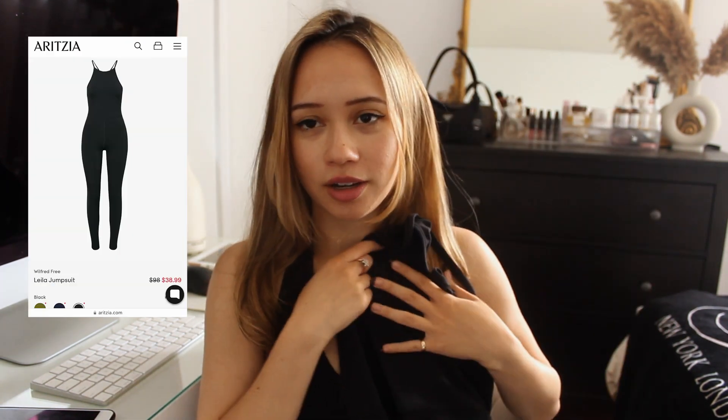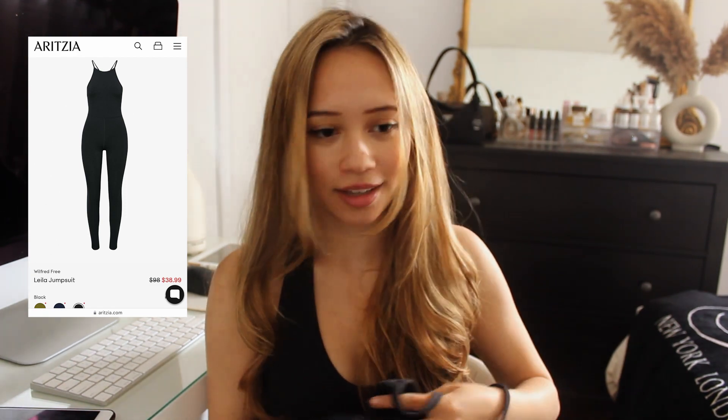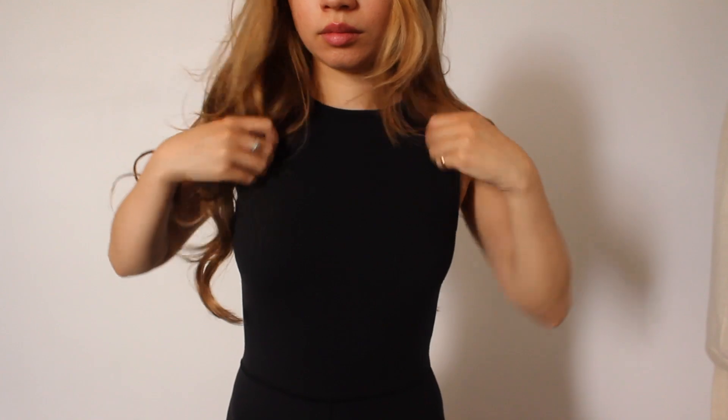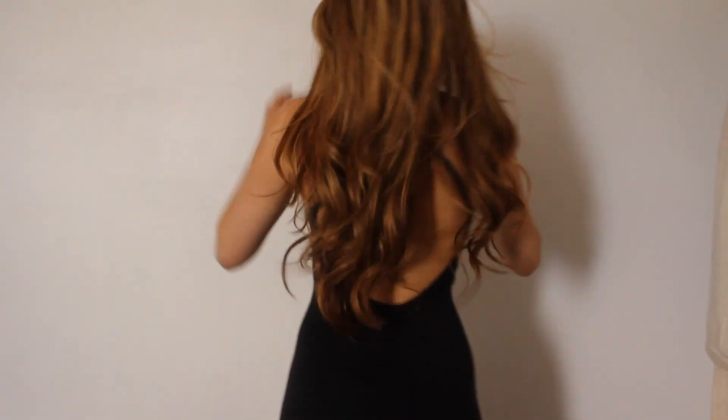Next, I got this romper. It's like a full body romper — I think most people have the Divinity one. This one is similar material but it's a high neck with a low back. I'm personally obsessed with anything high neck. It was 50% off, and I think it's now around $38 Canadian, which is so cheap. I'll have it all linked. I got this in a double extra small because it's supposed to be tight fitting.